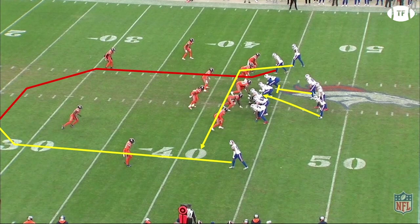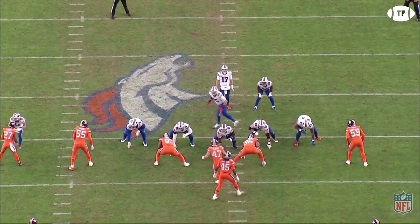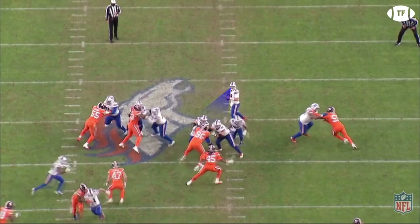forcing safeties to have to communicate to pass off the coverage. However, the Broncos aren't in zone — they roll into a cover one robber post-snap. Jumping to the end zone view, check out Allen reading the coverage. His eyes first come to the stack side, reading the leverage and the man coverage. He then looks to the deep route, which is also covered.